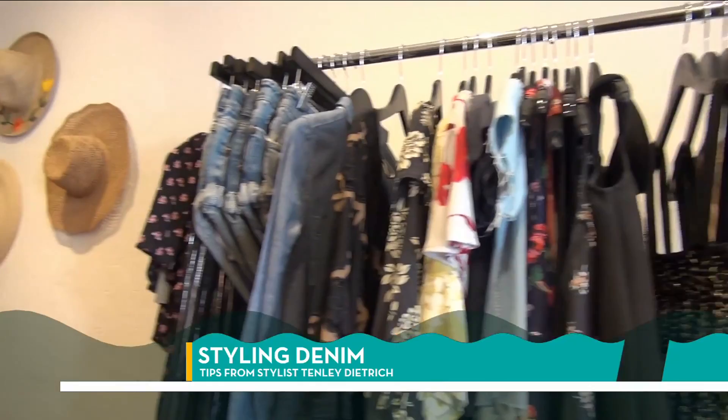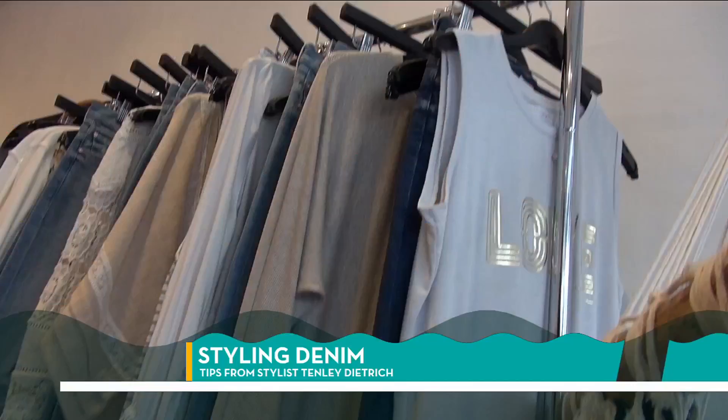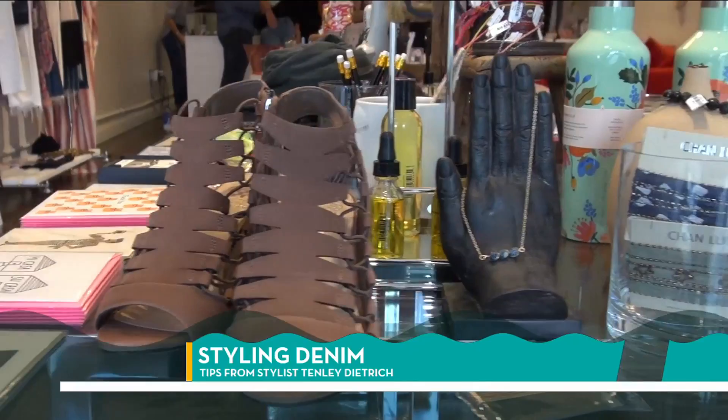A little bit of everything. When you talk about the different styles here, how would you describe it? Kind of laid back, bohemian, some dressier pieces, some everyday casual pieces, nice basics to work into your wardrobe.